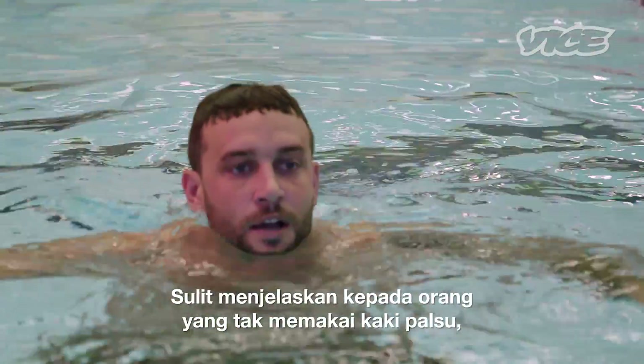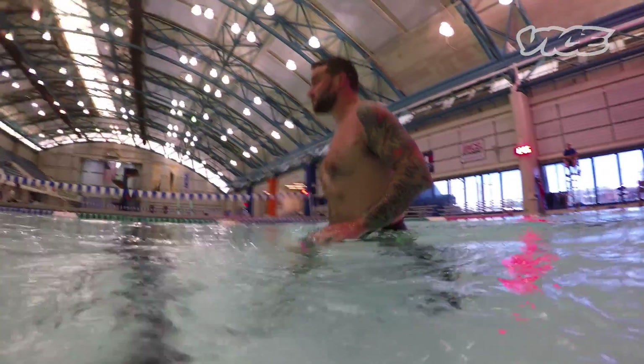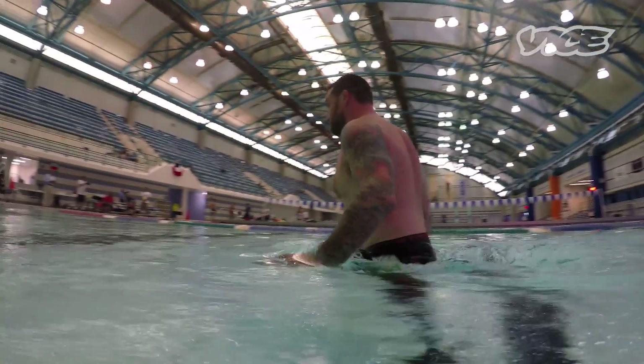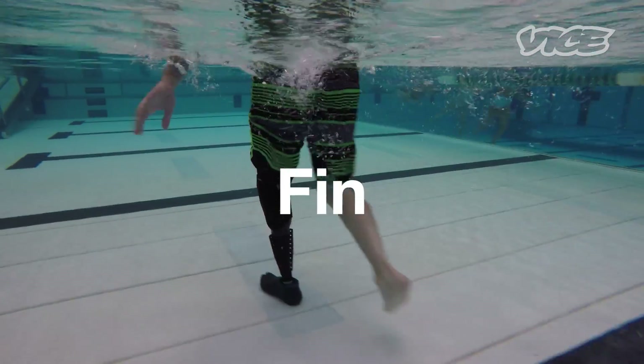It's hard to explain to someone who doesn't have a prosthetic, because you don't know the feeling that you have when you're walking with it. It could be like a hybrid everyday workout water leg. That would be great.